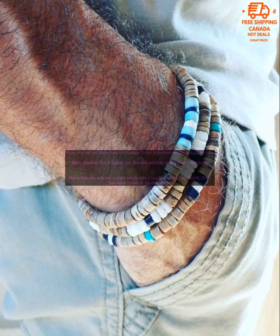Here are a few of our favorite men's bracelet sets. The beaded bracelet set is a great option for men who want a casual and stylish look. This set features three beaded bracelets in different colors and styles.